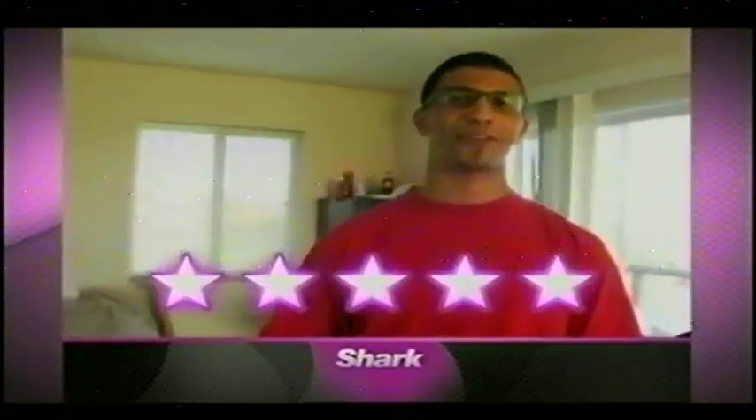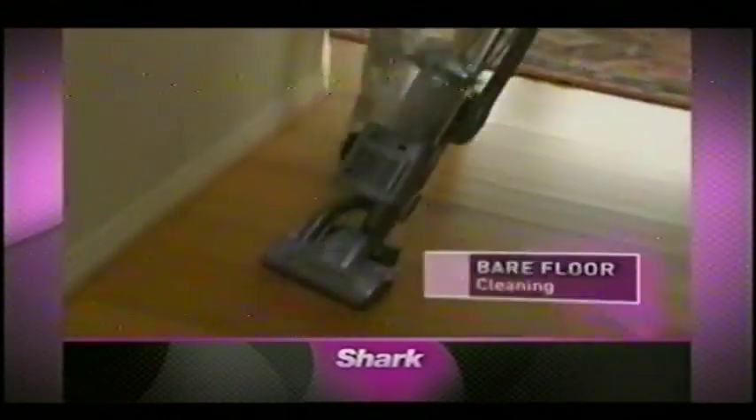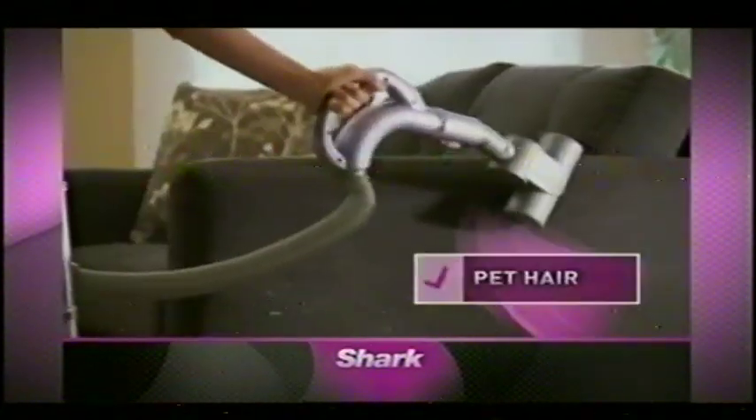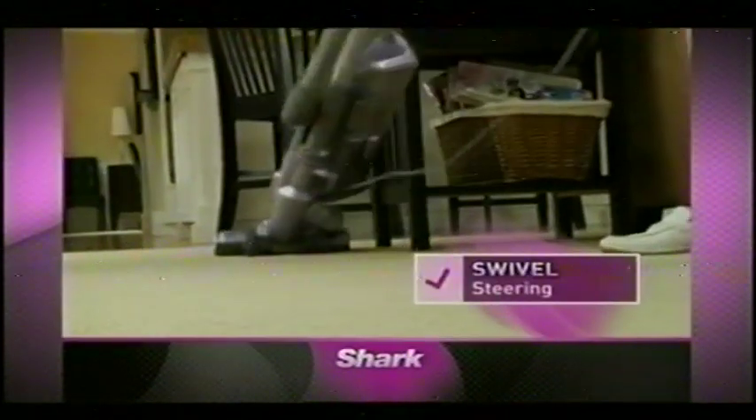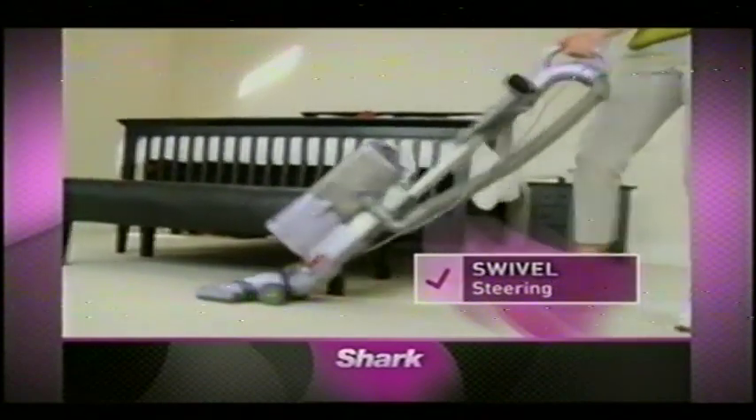Absolutely a five-star vacuum. You get powerful deep carpet cleaning, superior bare floor cleaning, above floor cleaning, and pet hair disappears like magic with a pet hair turbo brush. And with the Liftaway swivel steering, look how easy it is to get around furniture.